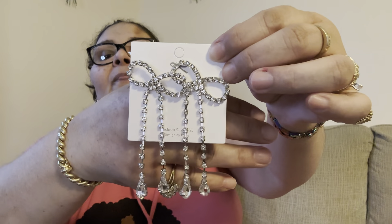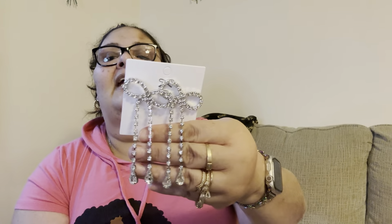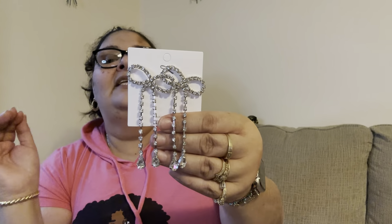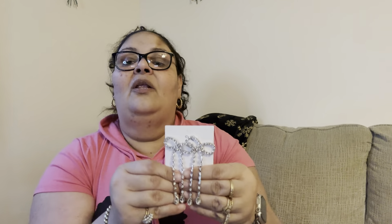The next item is these cute bow earrings. This is another pair I wore to a quinceañera party and everybody had something to say about them. I wore my hair up and my earrings were the star of the show — they sparkled all night and looked very beautiful and elegant. They are super cute and trendy right now — bow earrings are so dainty and feminine.